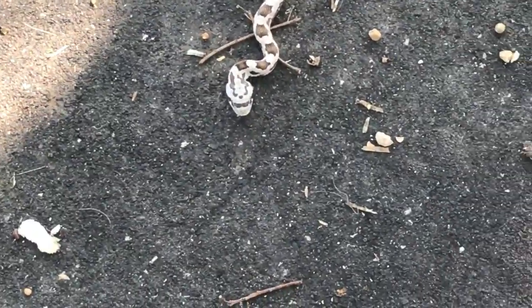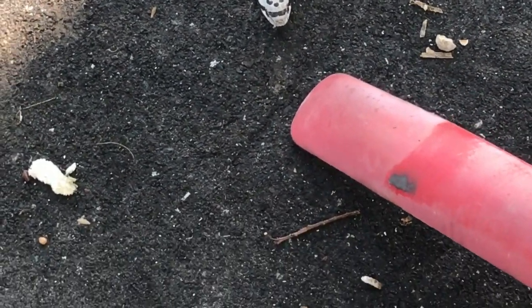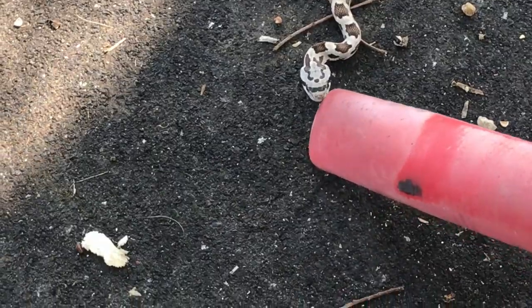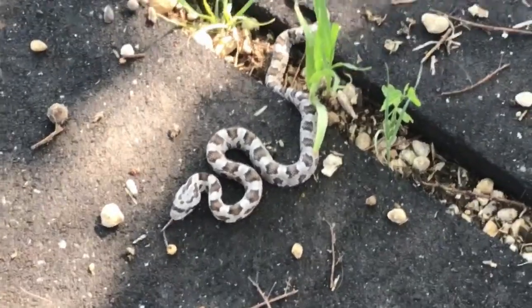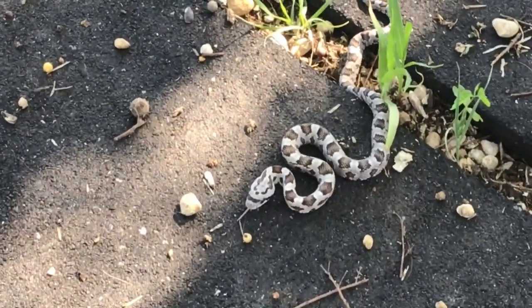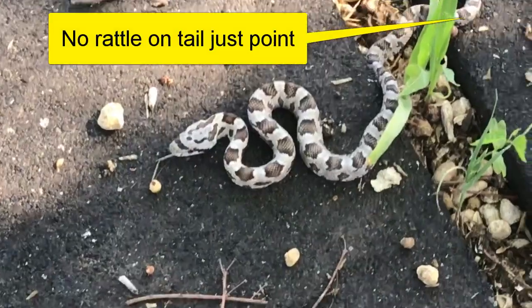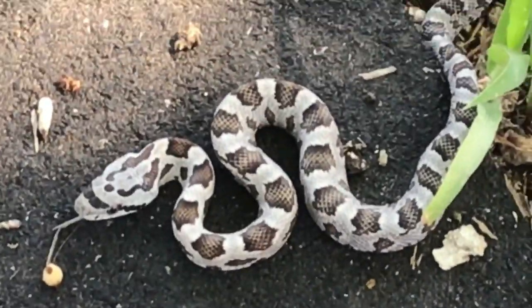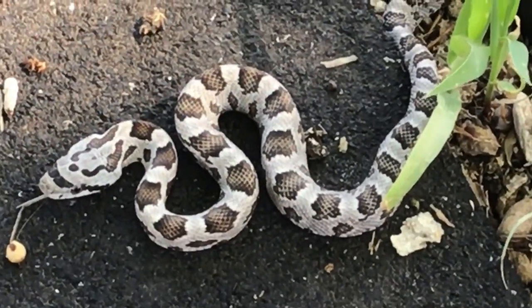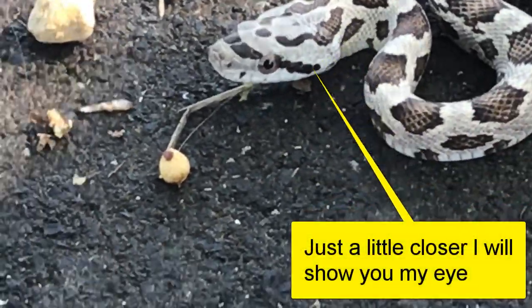Somebody will be like, that's a two-stepper black mamba — you're dead if he gets you. I don't know what he is. He doesn't have a little rattle. He's got pretty clear markings. That's the best I can zoom in on him. I can't see his eye on this camera screen.